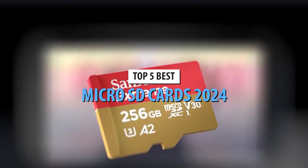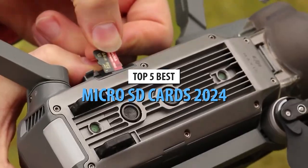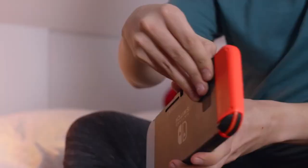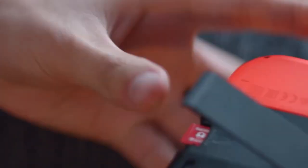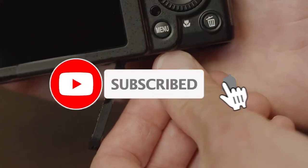Hey tech enthusiasts, welcome back to our channel, where we dive into the latest and greatest gadgets. Today, we're unraveling the top 5 microSD cards of 2024. Are you ready to expand your device's storage? Let's jump right in.